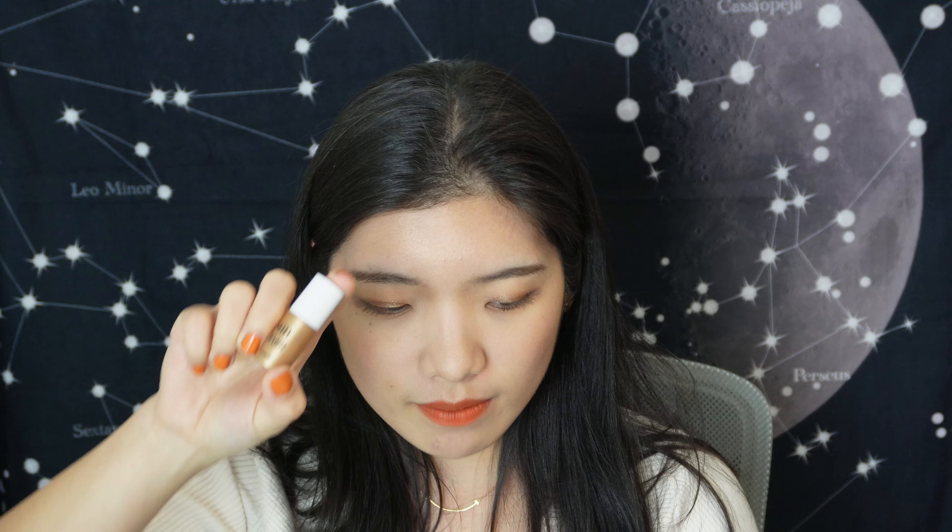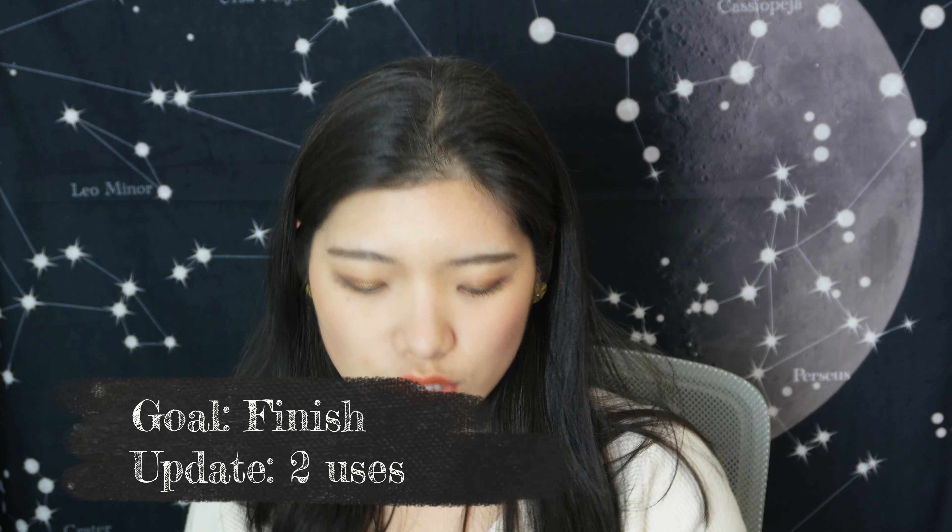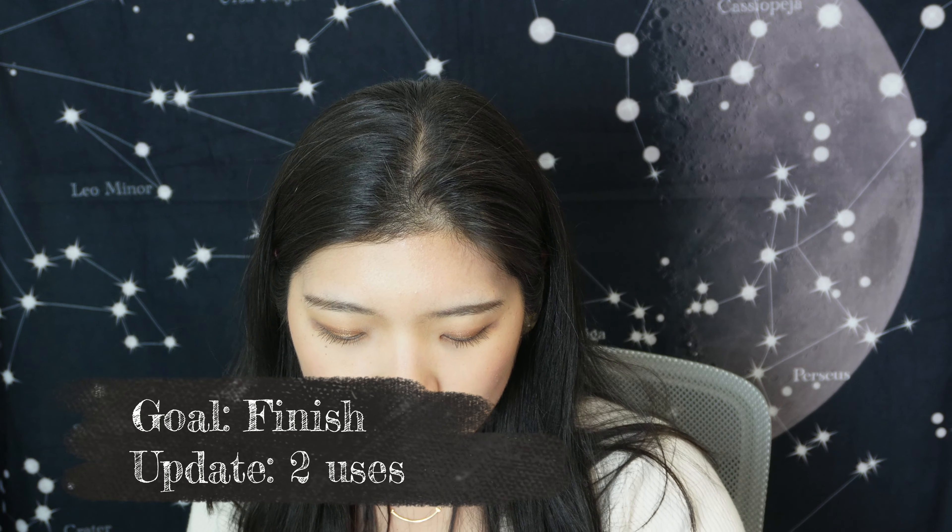I almost forgot one more liquid product — the Benefit Sun Beam in Golden Bronze. It's a liquid highlighter-bronzer hybrid. I've only managed to use it twice and I want to finish it, but I haven't quite figured out how to incorporate it into my routine yet.